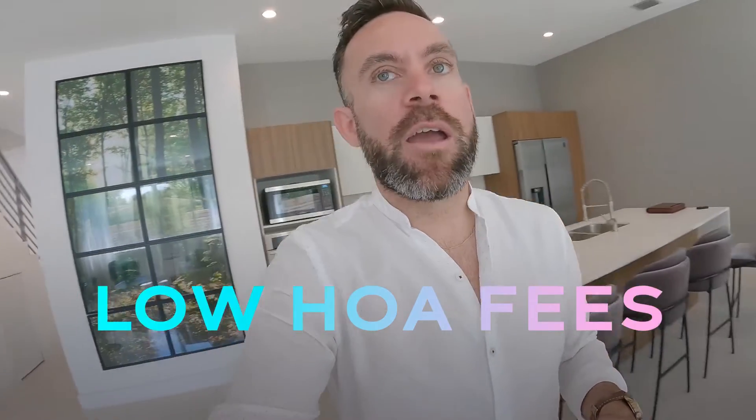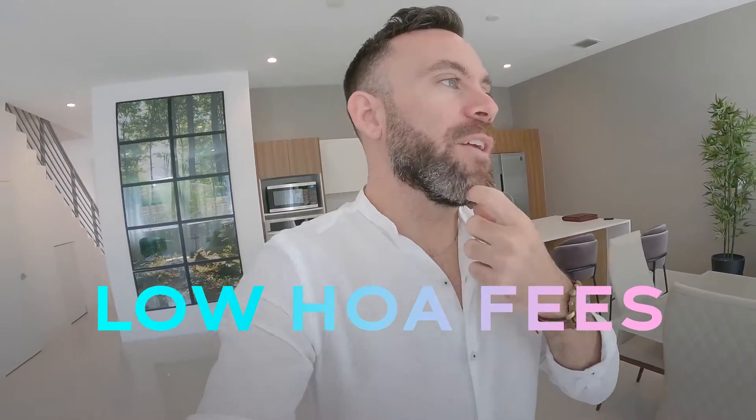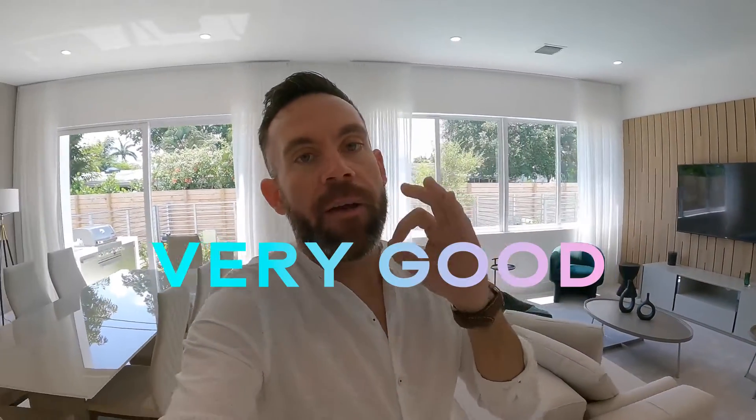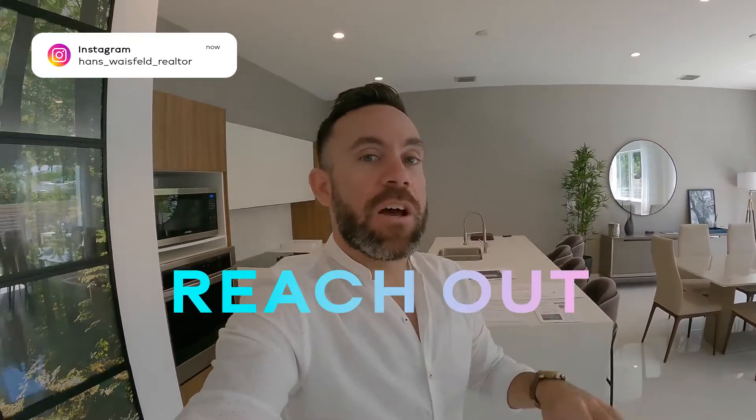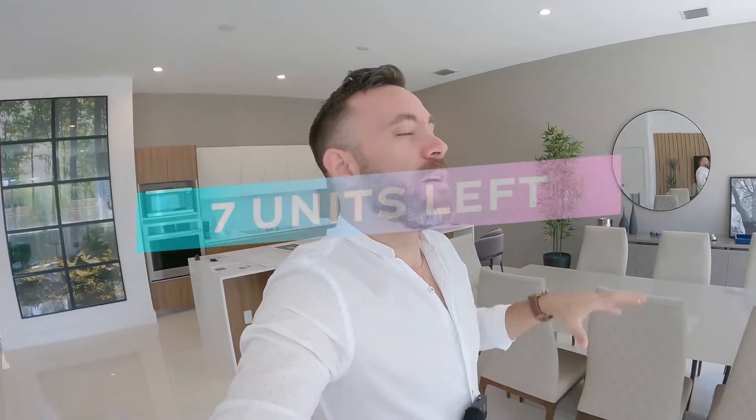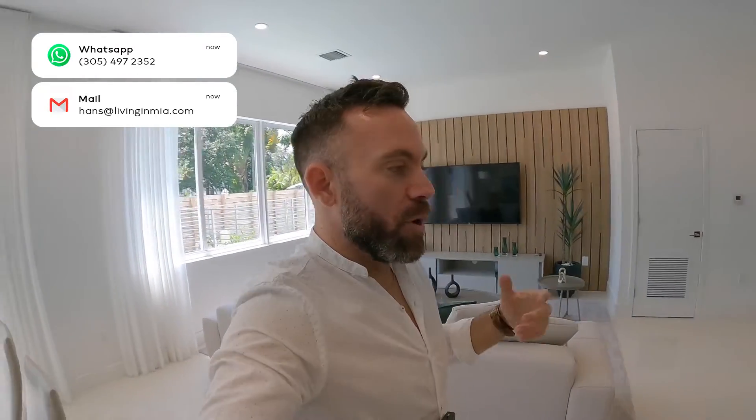The HOA is going to be pretty low — comparing to others it's cheap. Secure entrance, two-car garage, and a little bit of guest parking. It could be a very, very good property for you and your family. If you're interested, please feel free to reach out — all my contact information is down below. Remember, there are only seven units left, and there are very few projects like this in the South Florida area. We can do a Zoom call, we can see it in person — however you like. Thank you so much for watching and I'll see you in the next video.